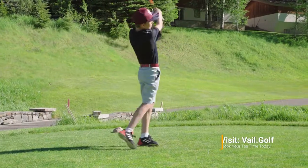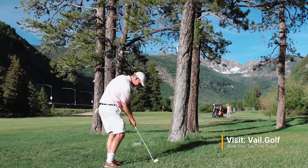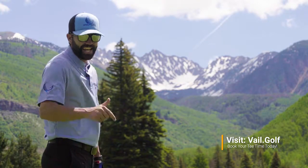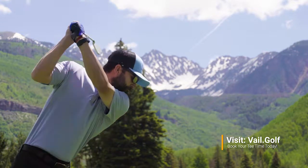You can go to our website, Vail.Golf, and find out everything about the golf course and our new clubhouse. If you haven't played Vail Golf Club, get out here right now. This place is amazing. Come here, definitely.